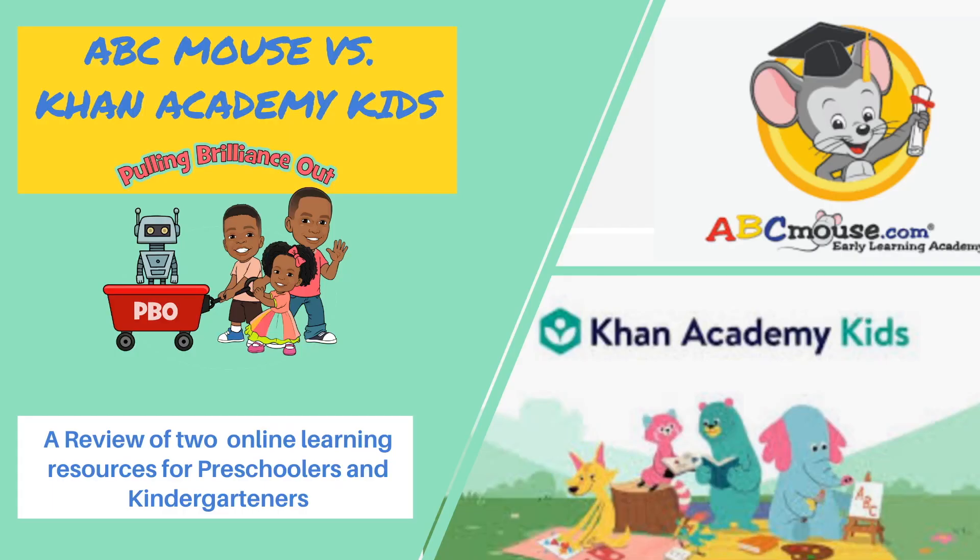Welcome back to Pulling Brilliance Out in STEM. Today we are doing a review of two online learning resources for preschoolers and kindergartners.